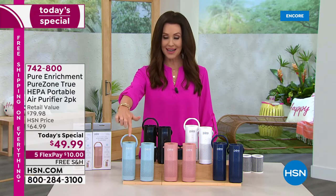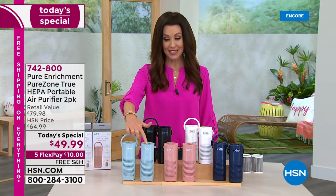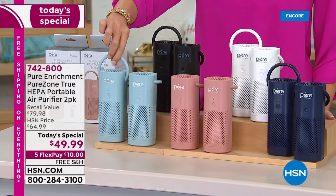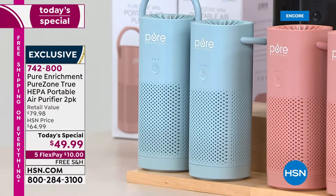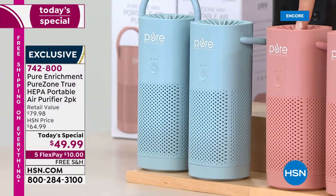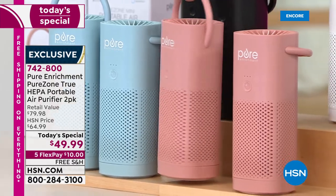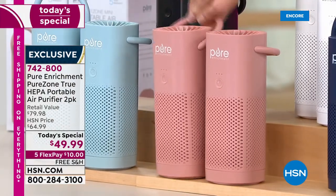This is a brand new color exclusive here at HSN — it is the starlight blue. You can get two of these. They are very lightweight and just have that pure, crystal-looking water appearance. But these are air purifiers with true HEPA filtration. We also have it in the blush, which is kind of like a rose gold. You do get two, and these are 360 degrees of HEPA air filtration — personal, just for you.